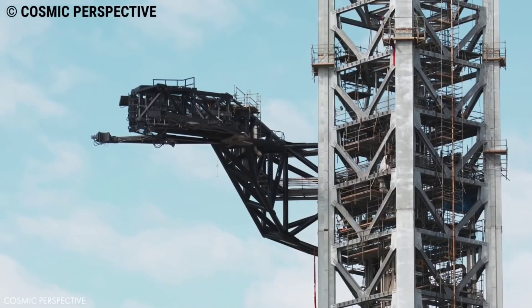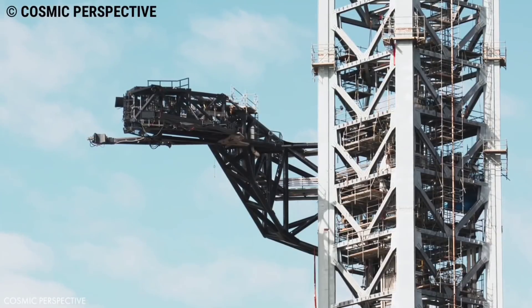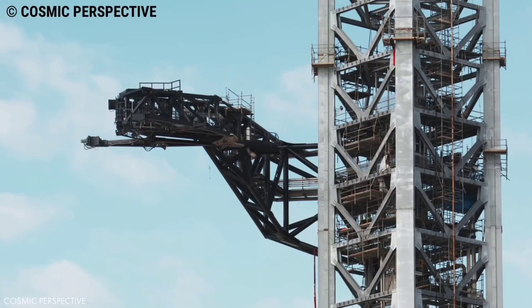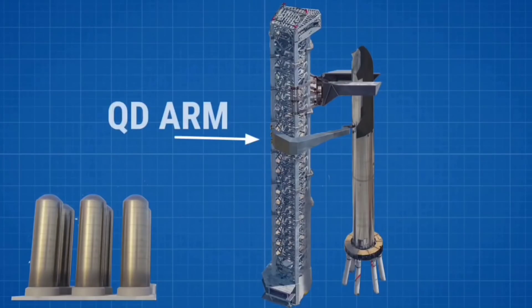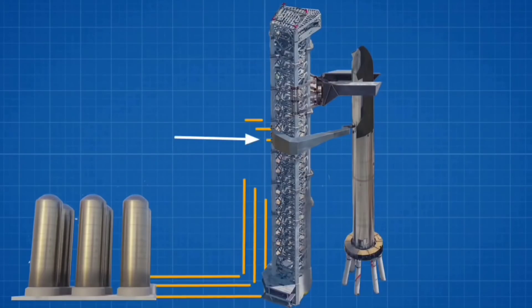Almost exactly two months later, SpaceX installed the first of those three arms on the exterior of Starship's skyscraper-sized launch tower. Known as the tower's quick disconnect or QD swing arm, the standalone structure is designed to accomplish a few different tasks. The QD arm will hold a quick disconnect umbilical connector that will temporarily attach to the base of Starships to load them with fuel, oxidizer, and other consumables, and link them to ground power and networking.